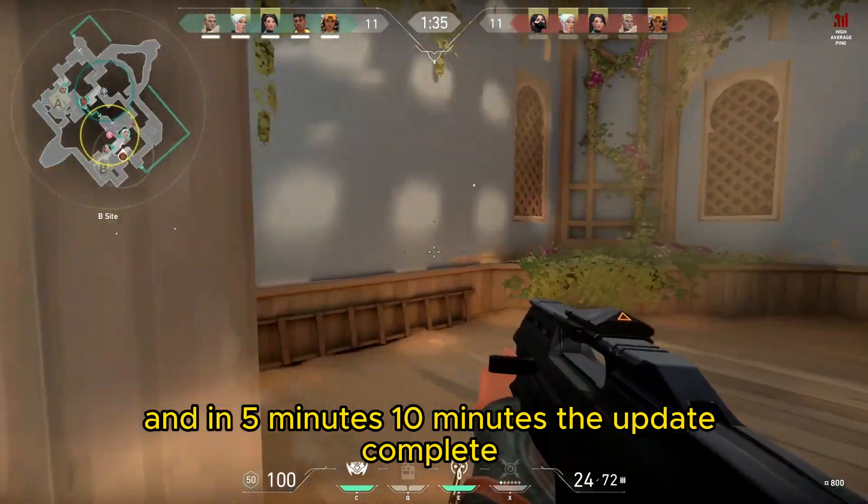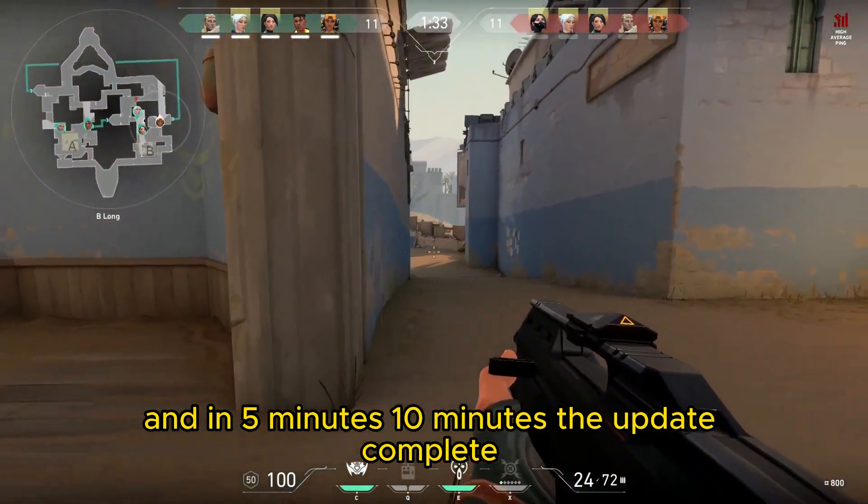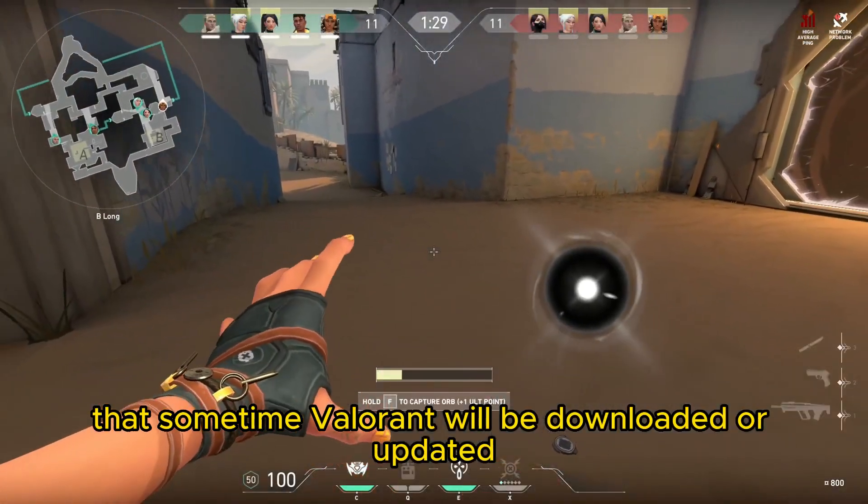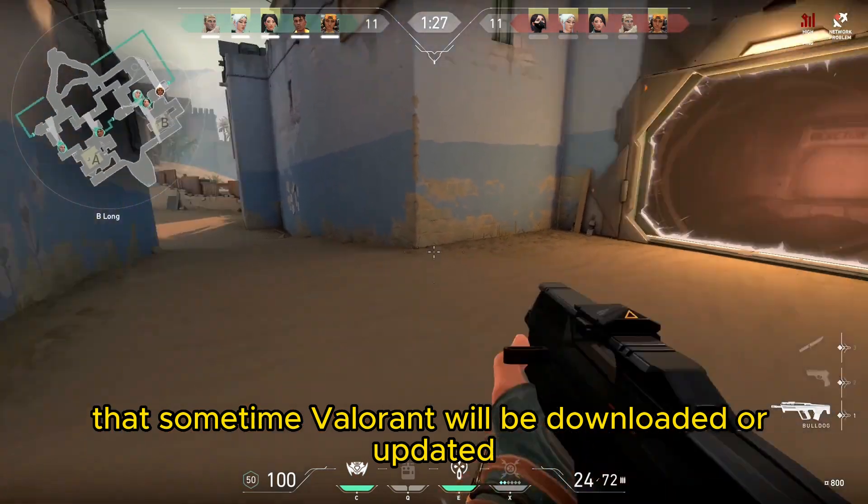And in 5 minutes, 10 minutes, the update completes. So basically to fix this problem, you need to wait — sometimes Valorant will be downloaded or updated on its own.